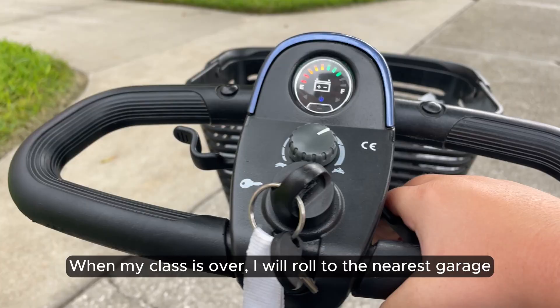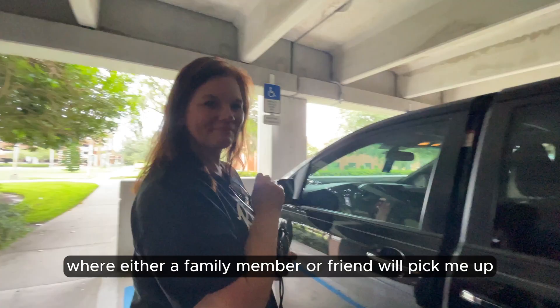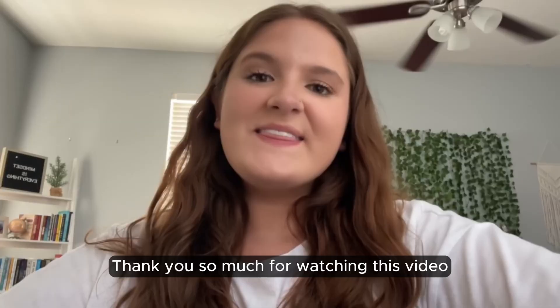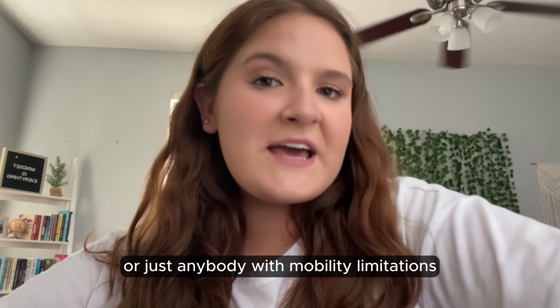When my class is over, I will roll to the nearest garage where either a family member or a friend will pick me up. Today, it's my mama. Thank you so much for watching this video and for following along with me today. I hope this was helpful for anybody in a wheelchair or a mobility scooter, or just anybody with mobility limitations. If you have any questions for me, please feel free to leave them in the comments below. I hope you all have an amazing rest of your day. Go Knights and Charge On!